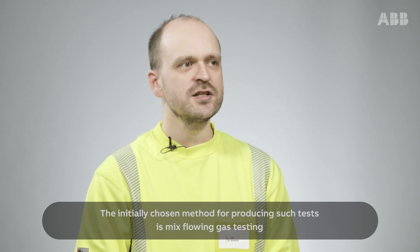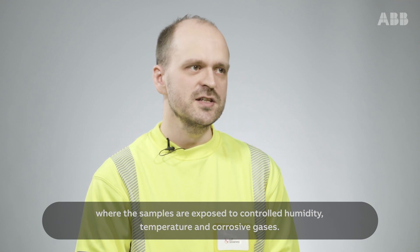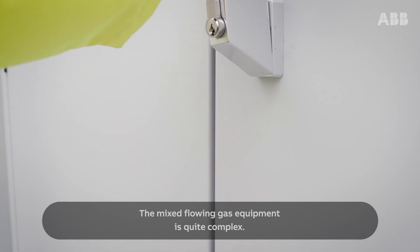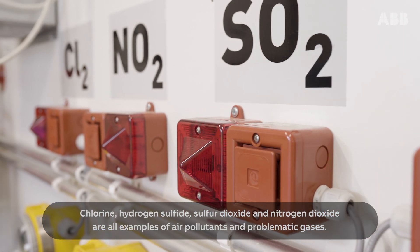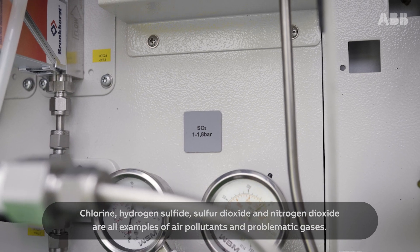The initially chosen method to produce such tests is mixed flowing gas testing, where the samples are exposed to controlled humidity, temperature and corrosive gases. The mixed flowing gas equipment is quite complex. Chlorine, hydrogen sulphide, sulphur dioxide and nitrogen dioxide are all examples of air pollutants and problematic gases.